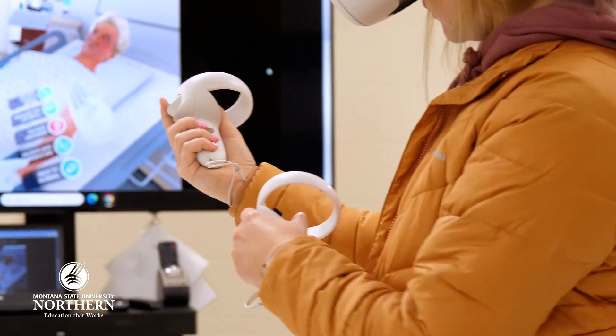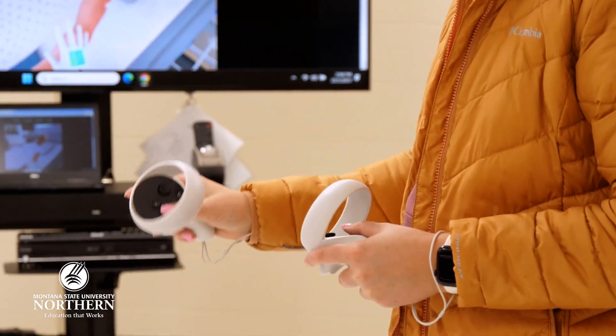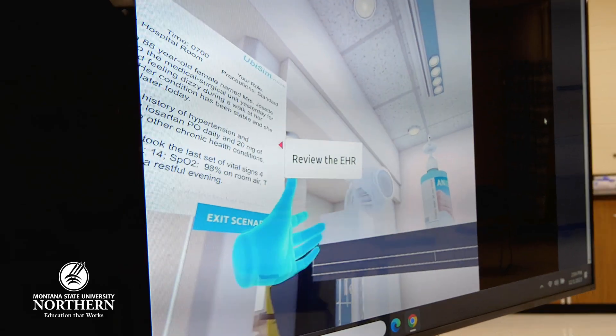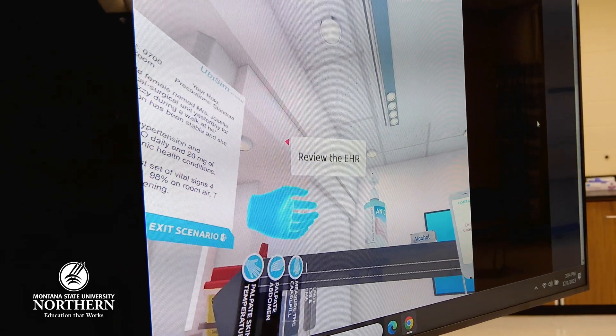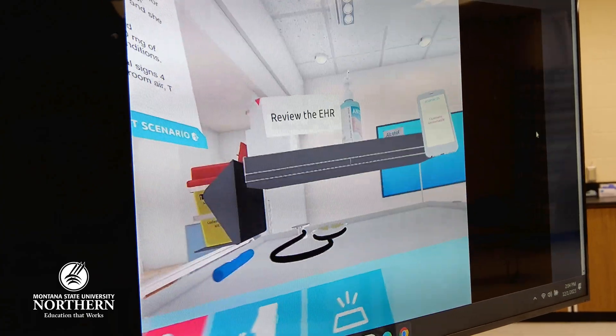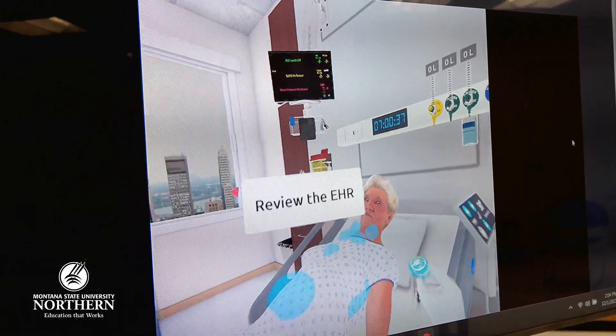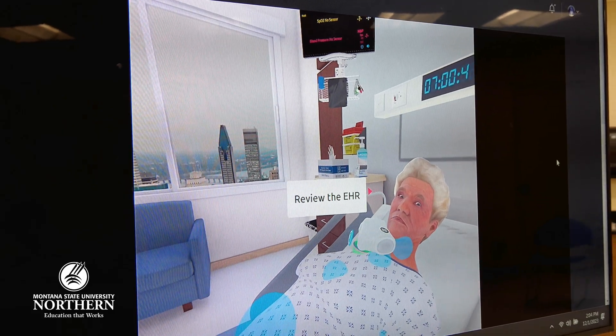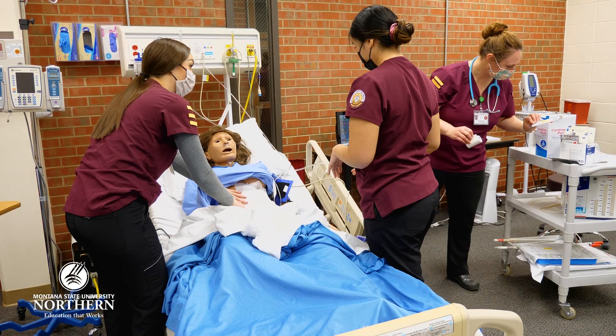They can see what the MAR — the medication administration record — looks like, and what the electronic health record looks like. They can wash their hands in the VR, and they can feel pulses — it actually vibrates for them. So it's a technology that I think is useful to help them prepare to get into clinicals, but also to reinforce some of those skills once they're in clinical that they may not be very comfortable with.